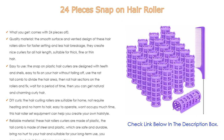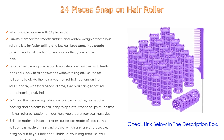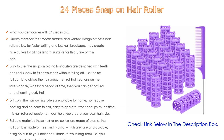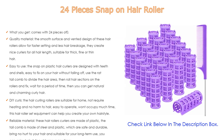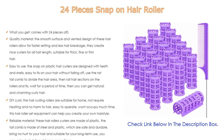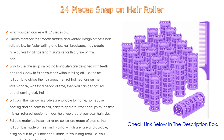For DIY curls, the hair curling rollers are suitable for home use — no heating required and no harm to hair. Easy to operate and won't occupy much time. This hair roller set can help you create your own hairstyle. The rollers are made of plastic, the tail comb is made of steel and plastic, which are safe and durable. They bring no hurt to your hair and are suitable for long-term use.